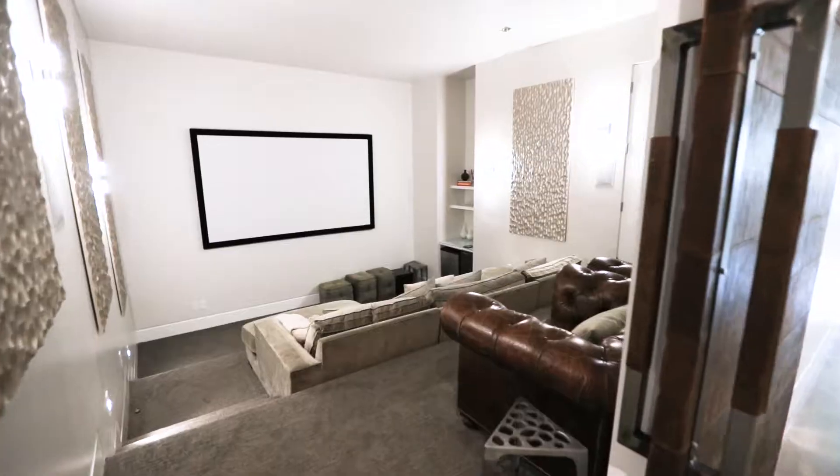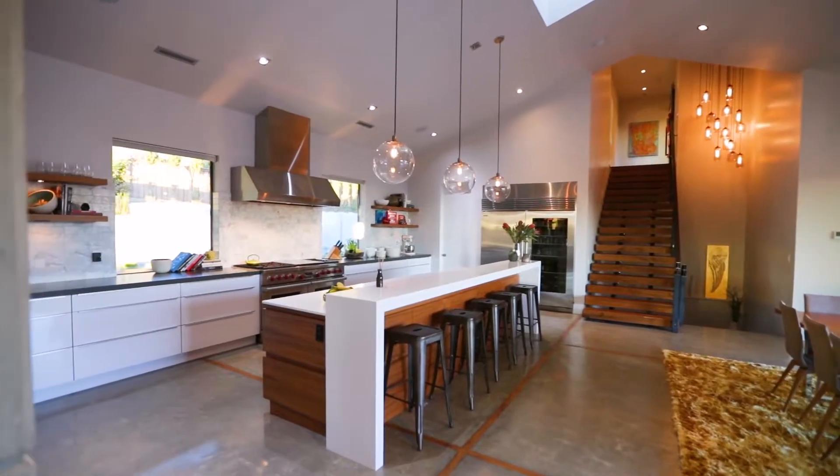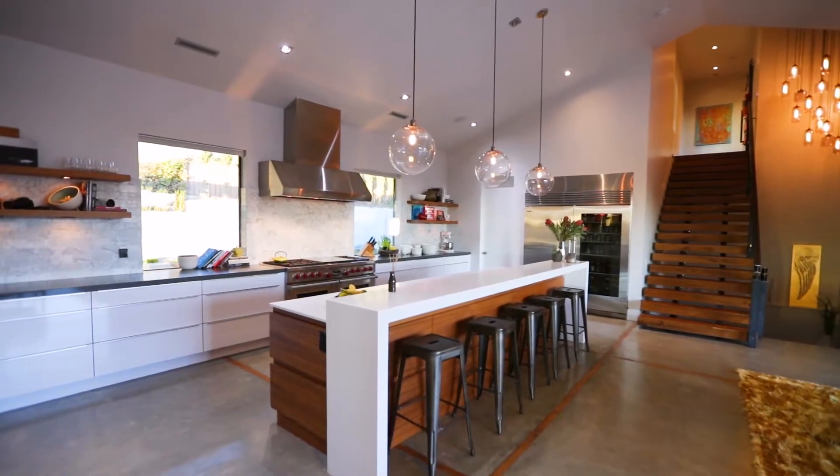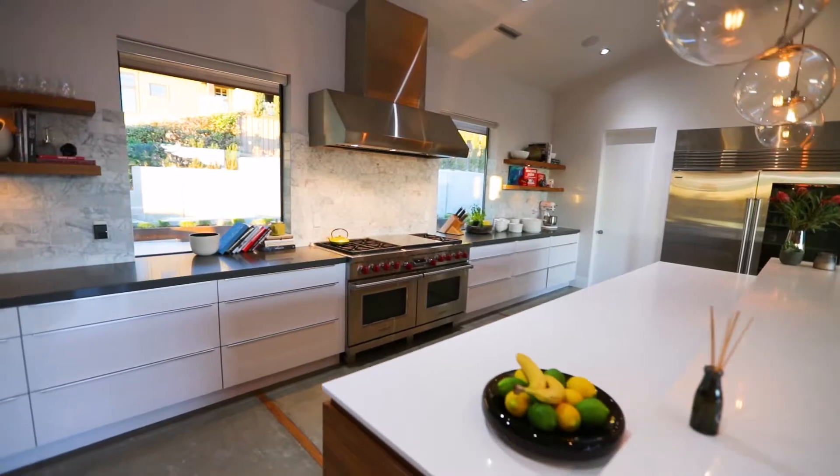You'll also enjoy entertaining with this comfy home theater or upstairs in your state-of-the-art kitchen featuring side-by-side Wolf ovens, a 60-inch gas cooktop complete with full griddle, and impeccable interior design.